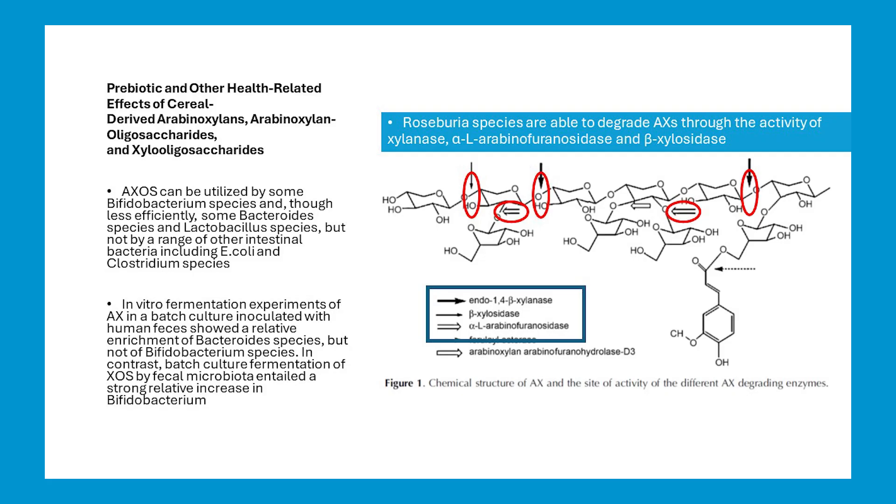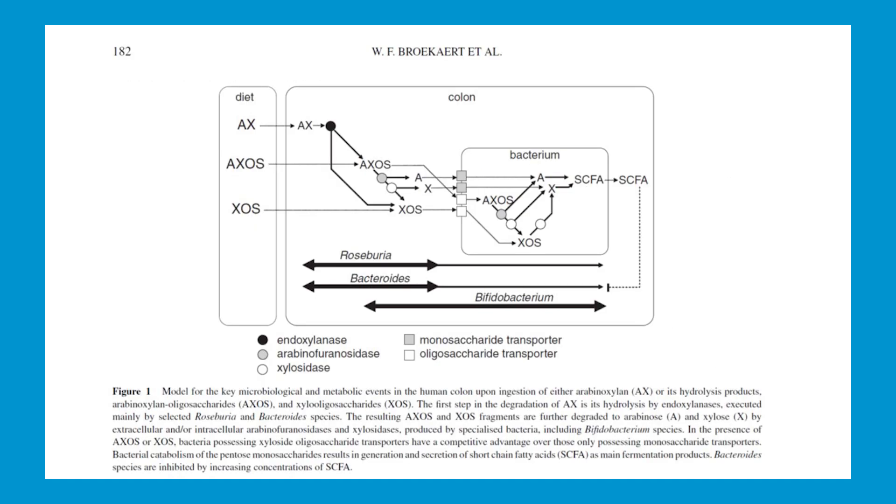Roseburia possesses three enzymes able to break bonds when almost no one else can. Bacteroides has one enzyme, so Roseburia is first at the table — and this is great because it's a butyrate-producing superhero. This is why we want to use the bran. Which leads us to the concept of cross-feeding: Roseburia and Bacteroides clip those first bonds, then Roseburia can keep feeding, and this is also when Bifidobacterium begins to feed. So Roseburia and Bacteroides enable Bifidobacterium to eat; otherwise, it couldn't access the sugars. This is why I do not recommend XOS.